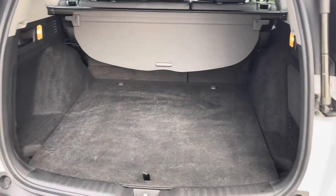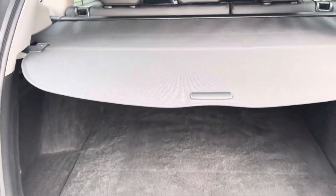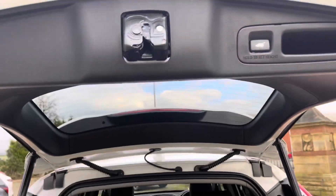Thanks to a power tailgate feature, you've always got easy access to your very spacious and well lit boot. You do have the option of making use of the available privacy cover also. When you're done with the boot, you can simply look up and press this button here and walk away.